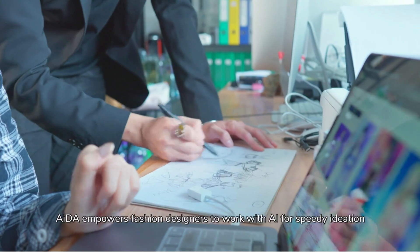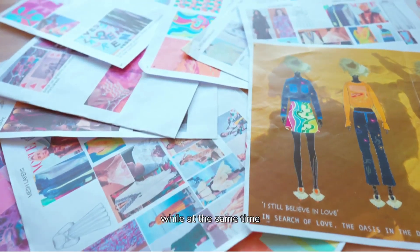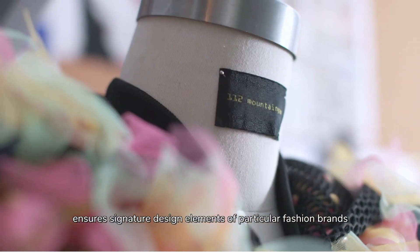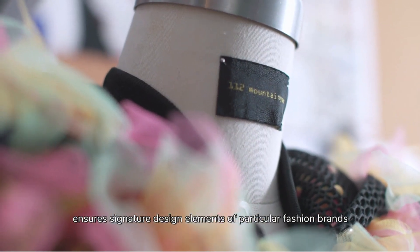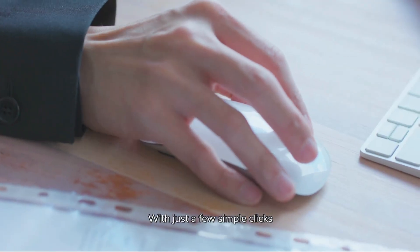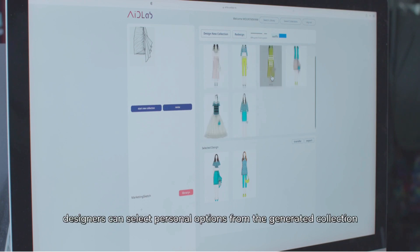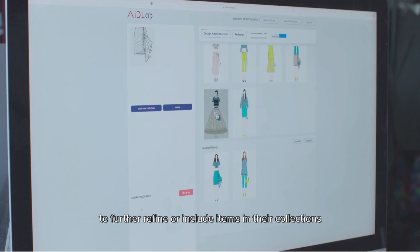AIDA empowers fashion designers to work with AI for speedy ideation, while at the same time ensures signature design elements of particular fashion brands are realized in the new designs. With just a few simple clicks, designers can select personal options from the generated collection to further refine or include items in their collections.